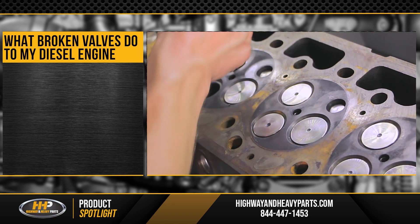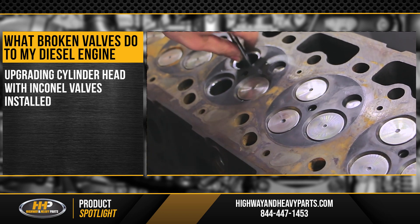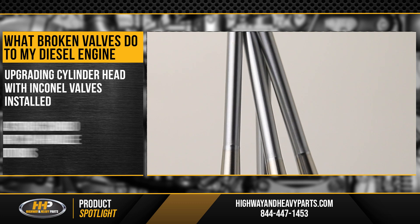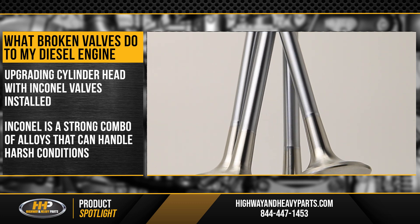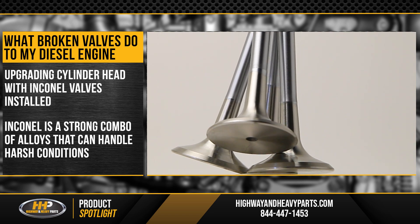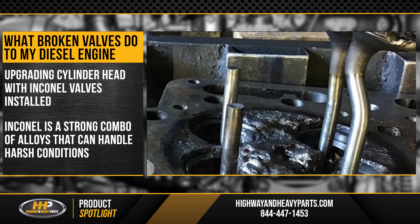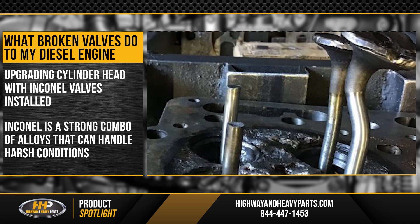If you're having similar problems with your cylinder head, we recommend upgrading to a head with Inconel valves installed. Inconel is a material made of a stronger combination of alloys, which can handle the higher temperatures and harsh operating conditions. This means it can help prevent cracking and valve failure in your high-performance diesel engine.